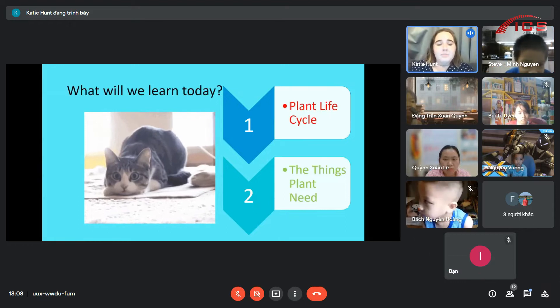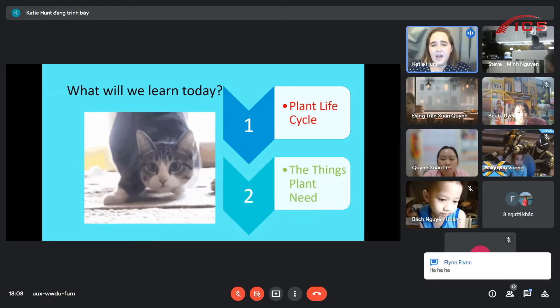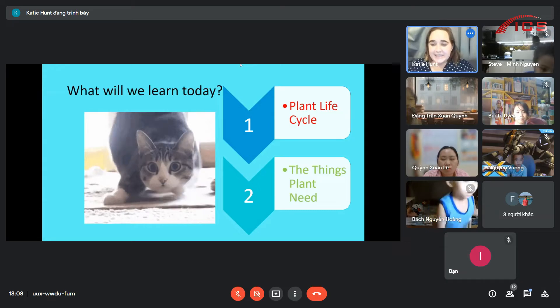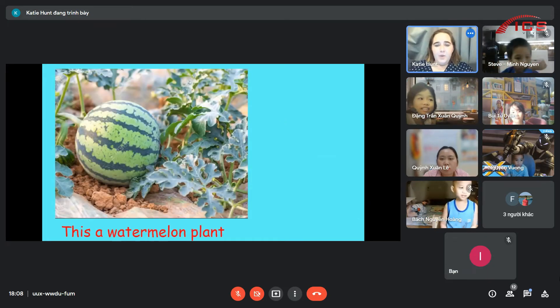So we're going to learn about the life cycle of plants. He's a funny cat - he's so excited to learn. And then we're going to learn about things plants need. Things plants need. Are we ready? Yes.